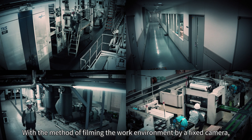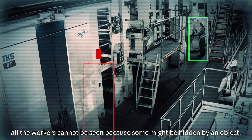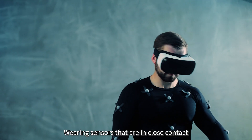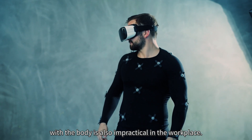With the method of filming the work environment by a fixed camera, all the workers cannot be seen because some might be hidden by an object. Wearing sensors that are in close contact with the body is also impractical in the workplace.